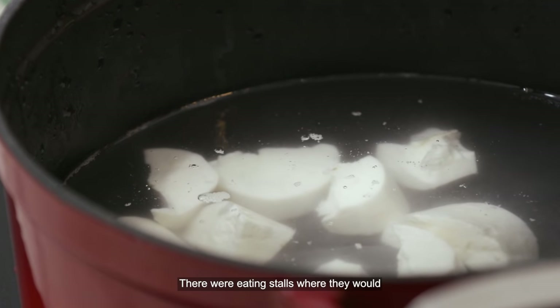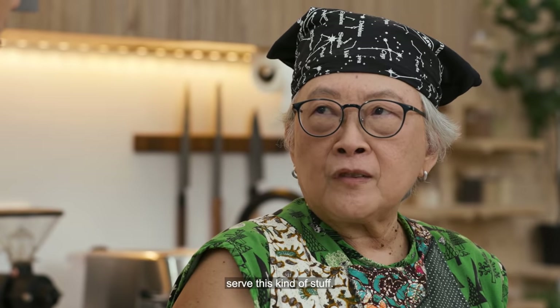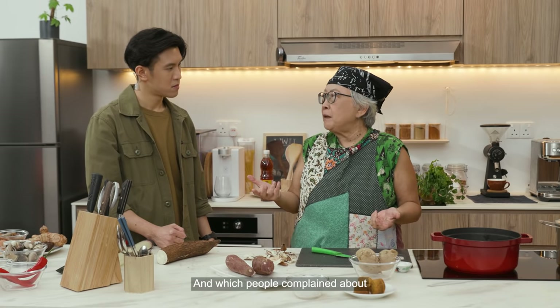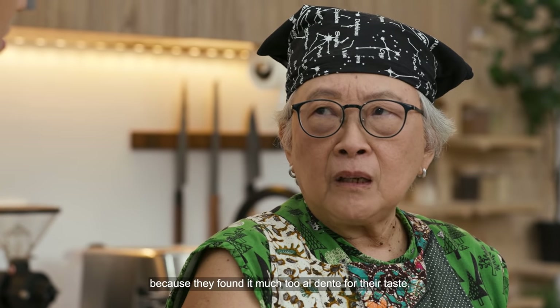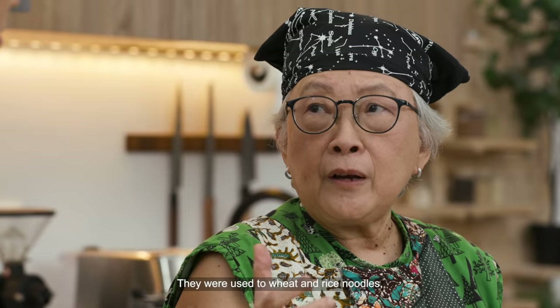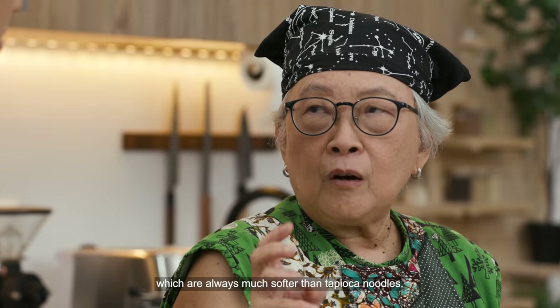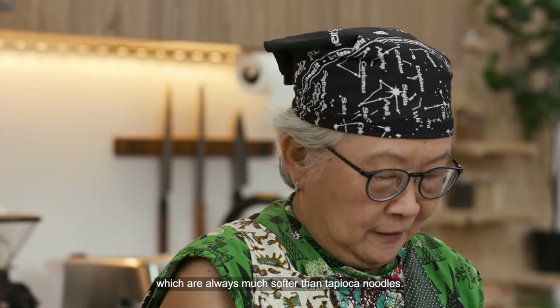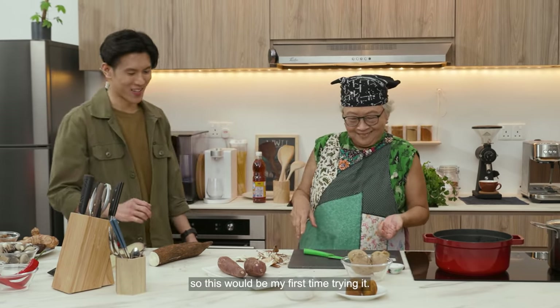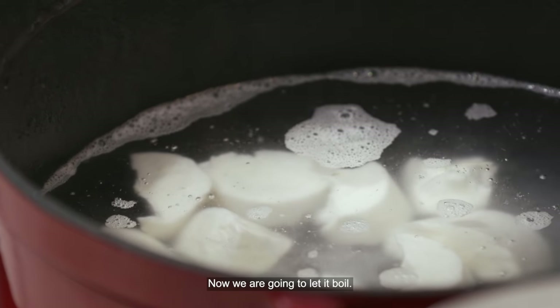There were eating stalls where they would serve tapioca noodles, which people complained about because they found them much too al dente for their taste. They were used to wheat and rice noodles, which are always much softer than tapioca noodles. I've never actually had tapioca noodles, so this will be my first time trying it. Now it's coming down — now we can let it boil. It's the same process for making the dessert as well.